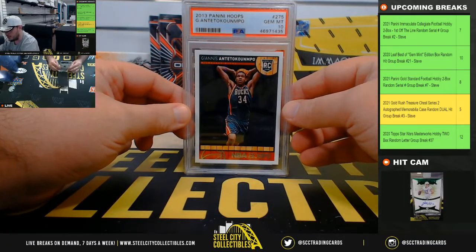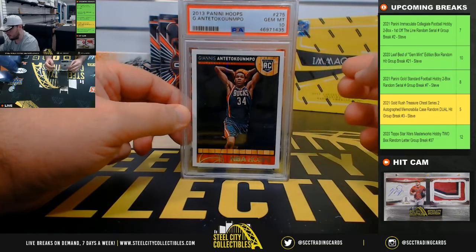2013 Panini Hoops Giannis, PSA 10. Another nice rookie Gem Mint there.